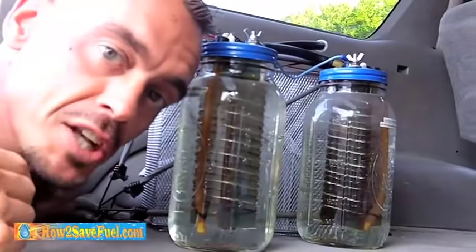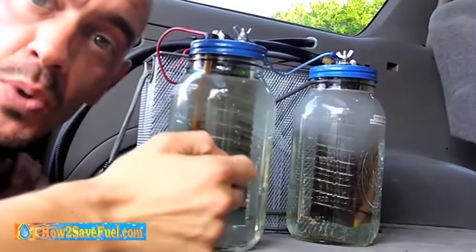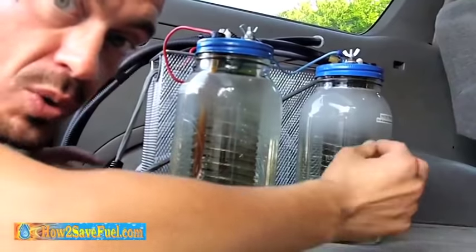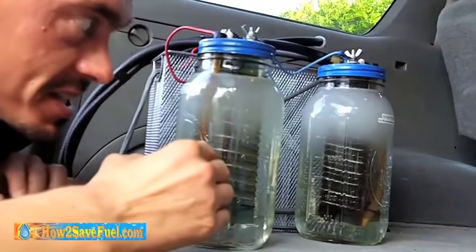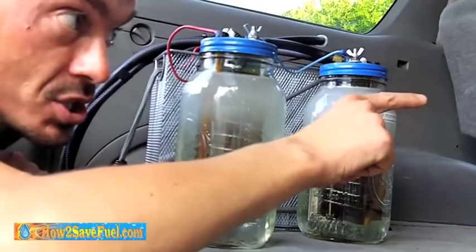Well, technically, it's a hydrogen-on-demand hybrid. What we have here is distilled water with one teaspoon of baking soda used as a catalyst. We tickle that water with 12 volts of electricity, and what it does is it separates the hydrogen from the oxygen. That gas is then sent into the combustion chamber.